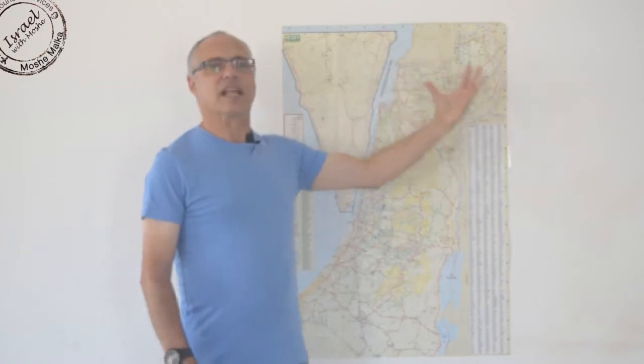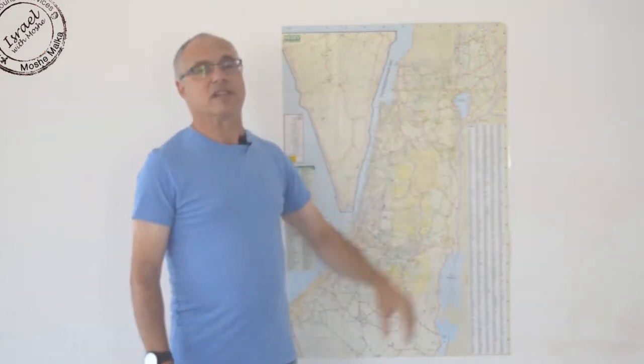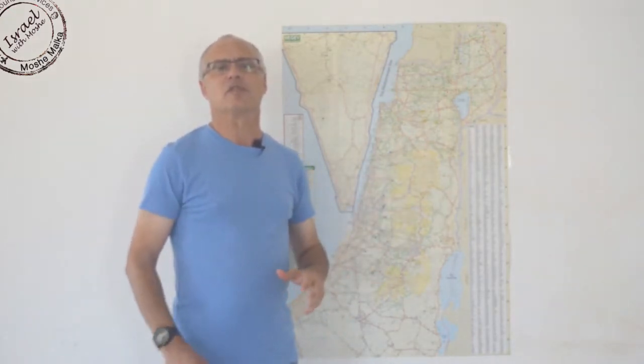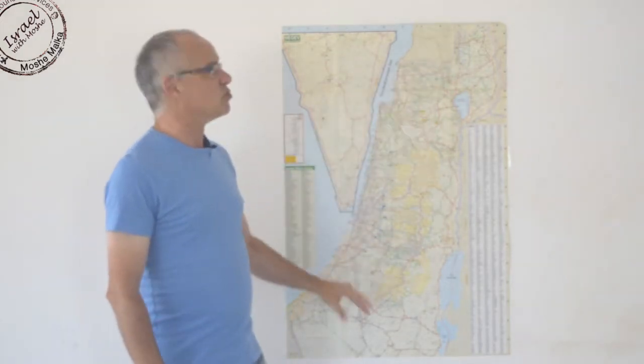We were talking about the different climates and different landscapes. Because of those different landscapes and climates, we can actually grow here pretty much everything you want — more than 550 different types of fruits, vegetables, and flowers in this land, due to the variety of landscapes that we have.